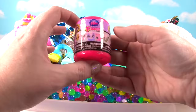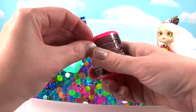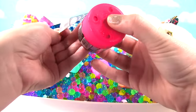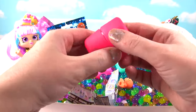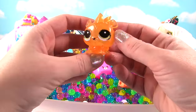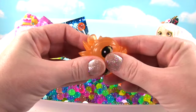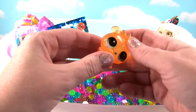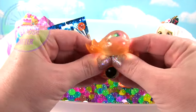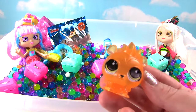How about we open up an LPS Fashem! These are the crystal ones! Let's see who's inside! So slippery from the Orbeez! We have Russell! Cute little Russell is orange and he has his hedgehog spikes! Let's give him a good squish! And another squish! On the squish meter, Russell gets a 10 — he's super duper squishy! And he's going in the Orbeez!